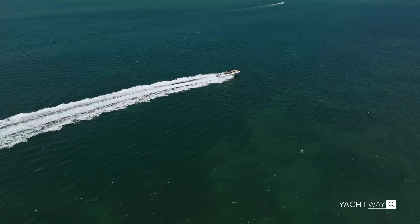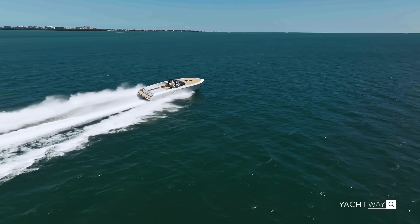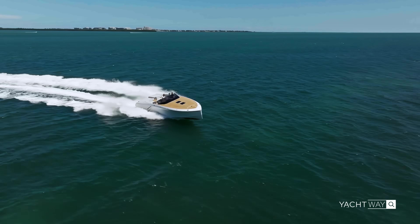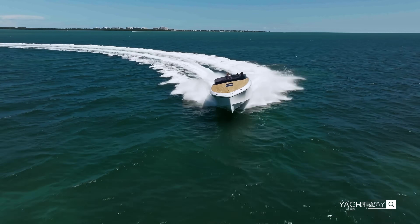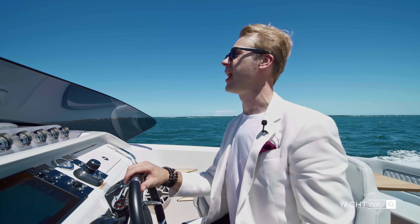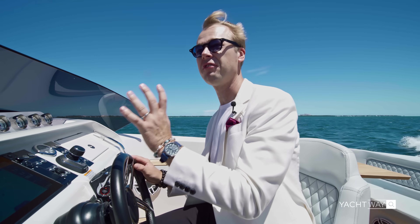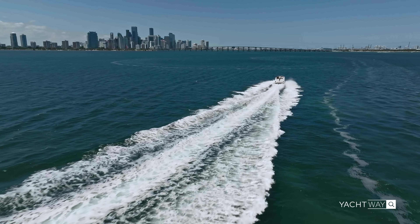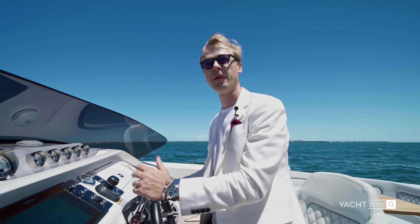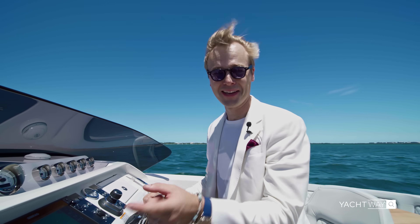No wonder this boat is in James Bond movies — it's like a true super-villain boat. So classy, such a European vibe, and yet the performance of a hypercar. The way it goes through the waves and tracks is incredible — full lock throttle at 45 miles an hour, then full lock to starboard or port side and it just goes. It's not glassy out here, there's some chop, but you never feel it. The pickup is incredible and you're doing two gallons per mile — not bad at all for a performance boat like this.